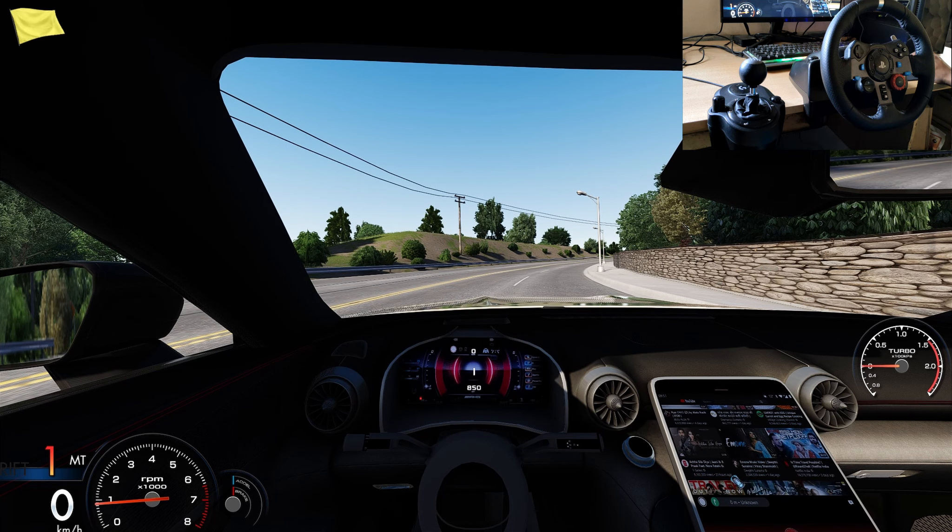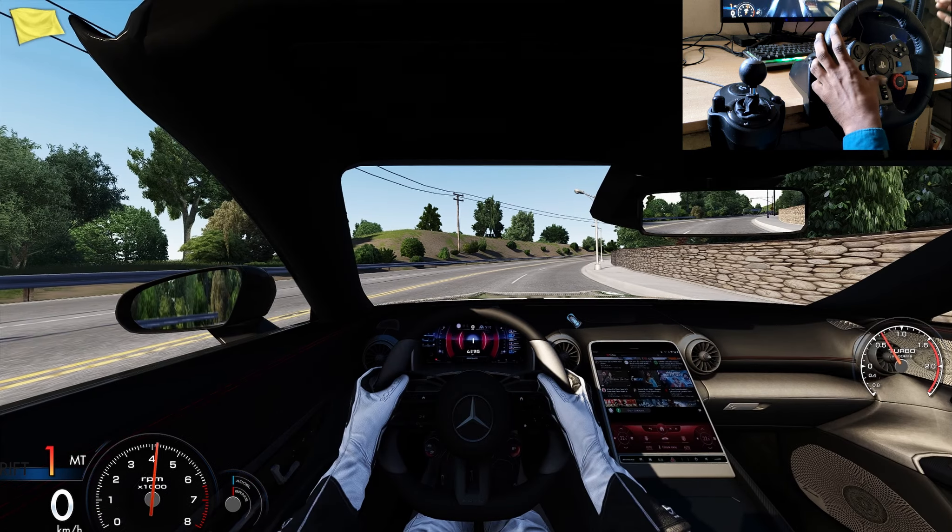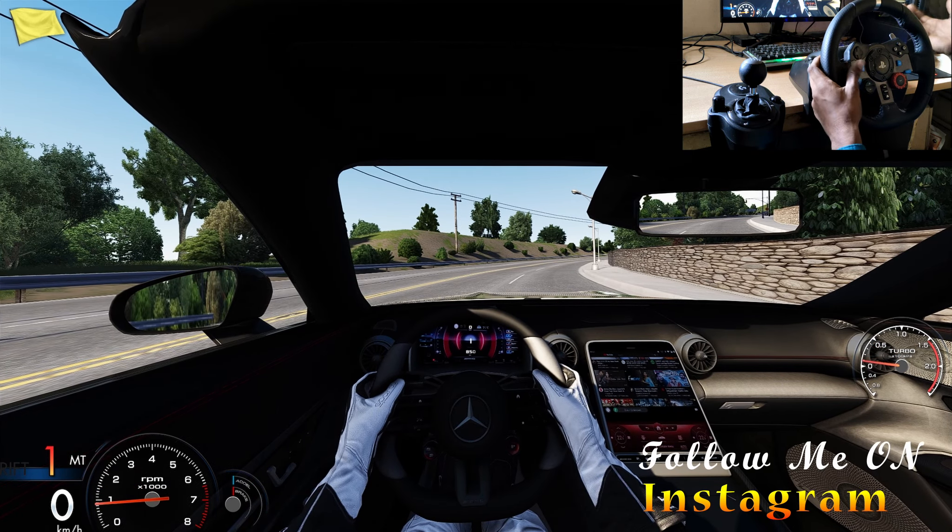This is important to note regarding copyright. If you do not post it as an Instagram Reel, you can post it as a YouTube video.